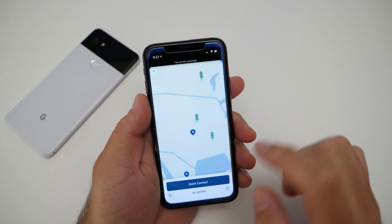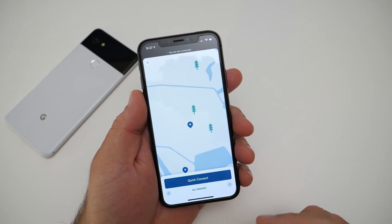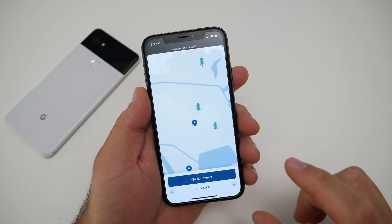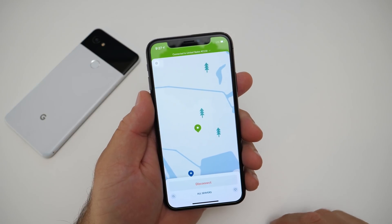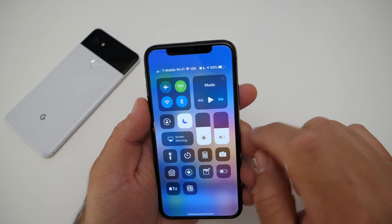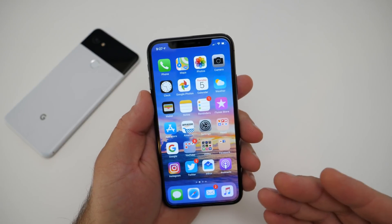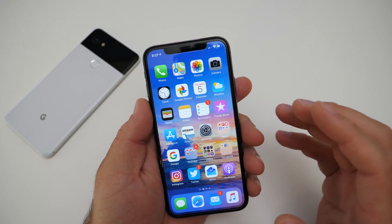Let's go into the app. You can quick connect or see all their servers. They have over 4,000 servers in 62 countries and there's no data logging whatsoever. You just hit connect and you're connected — it goes green, it says VPN in the upper right, and you'll see it even on the home screen. Now you know you're connected through a virtual private network and no one can see what you're doing.